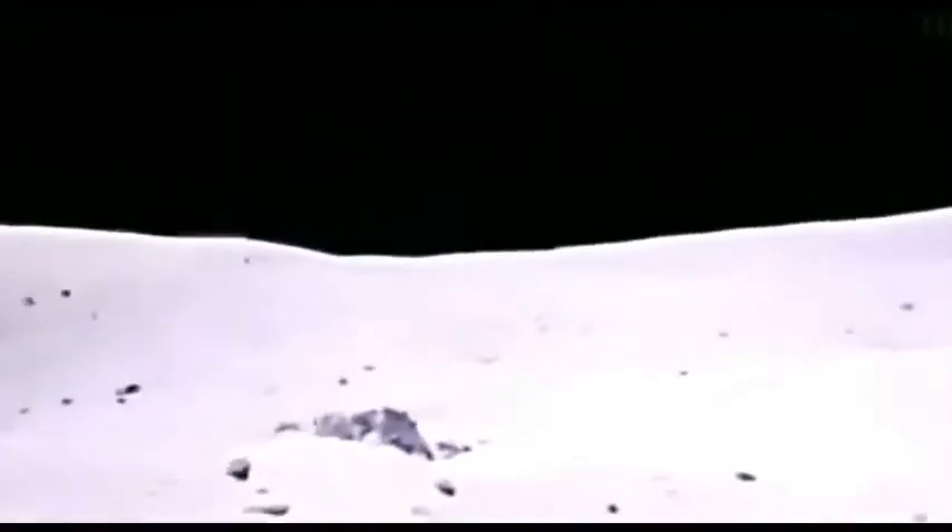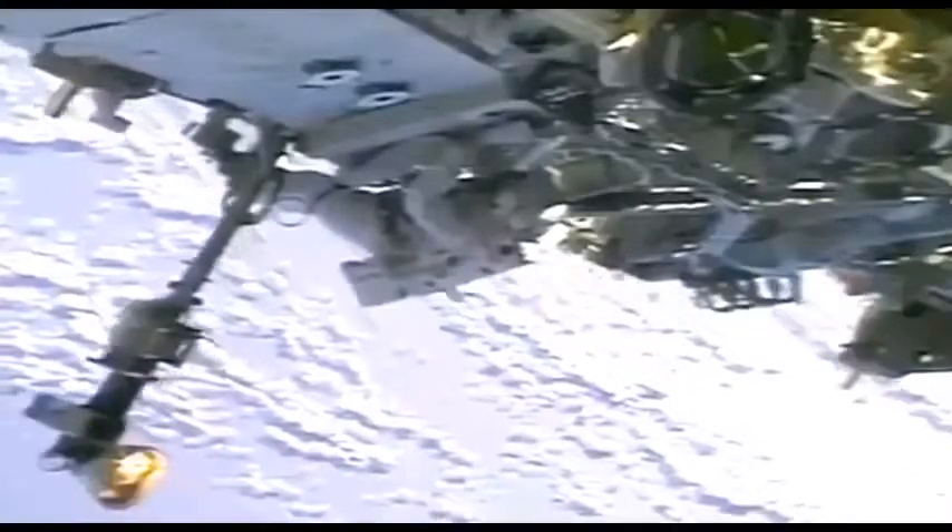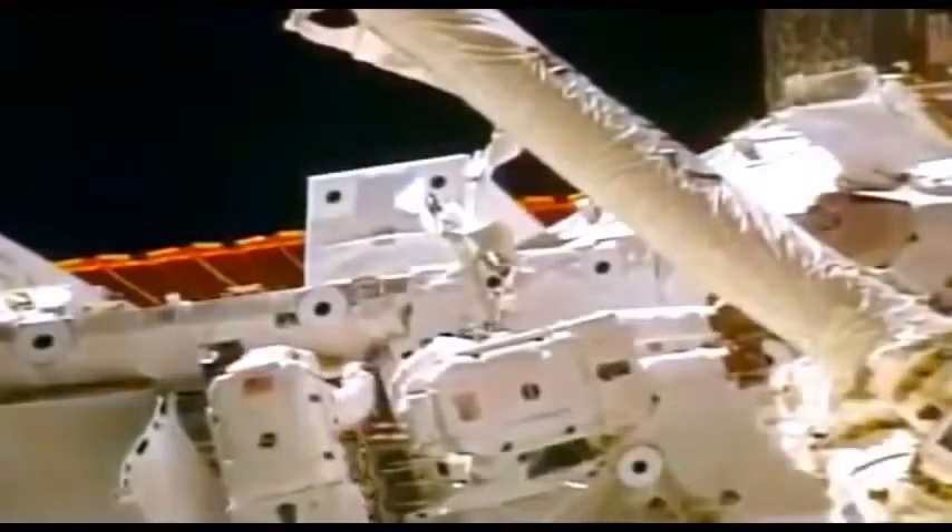Suppose the Apollo 11 astronauts Neil Armstrong and Buzz Aldrin landed on the moon and the engine broke. You've had a problem here — what do you do? Nothing. You just die. There's not sort of an engine tree that they can pluck parts from to repair their ship. So the hazards are vastly greater to human health in space exploration than traveling anywhere on Earth's surface.